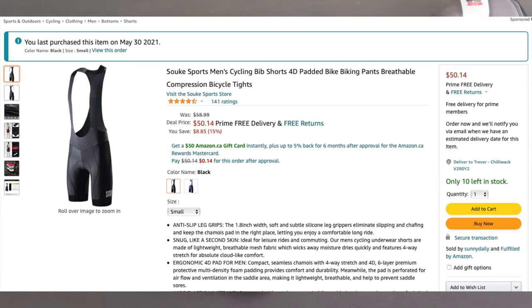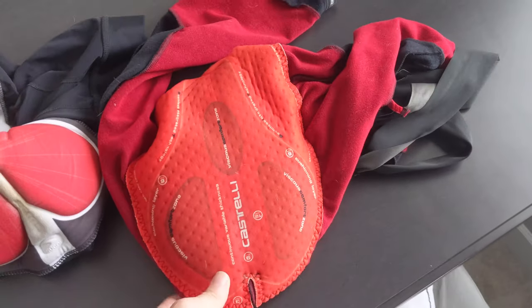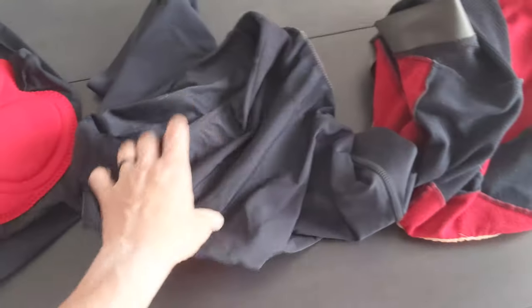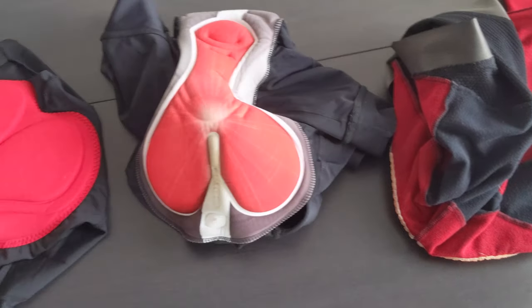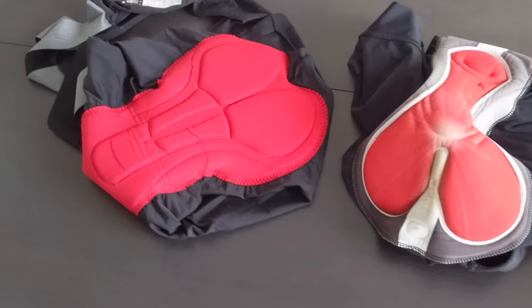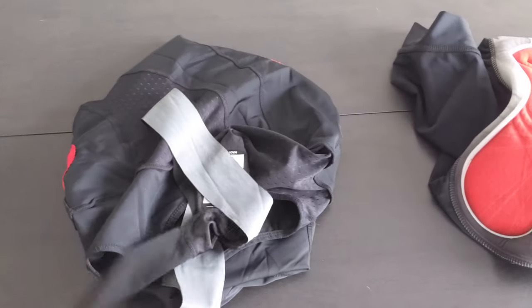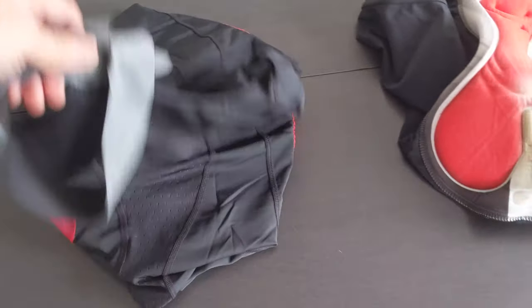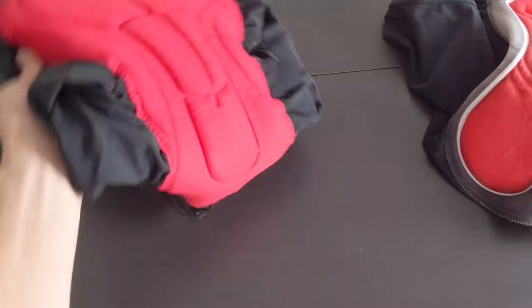To set the stage, these are bib shorts from Castelli and they cost well over $200. These are regular cycling shorts and they cost about $150. I have a Segoi pair of bib shorts — my all-time favorite — but I wore a hole in the thigh of the short, so they're no good anymore.